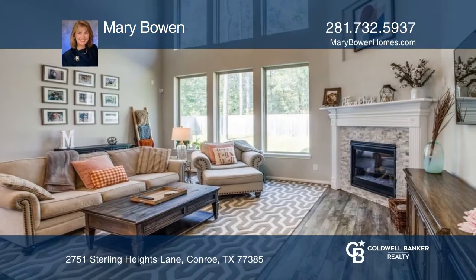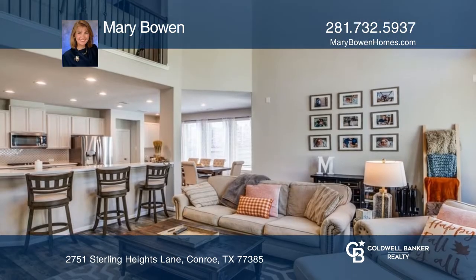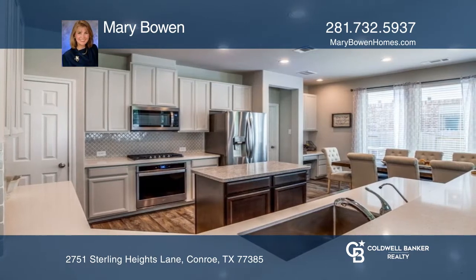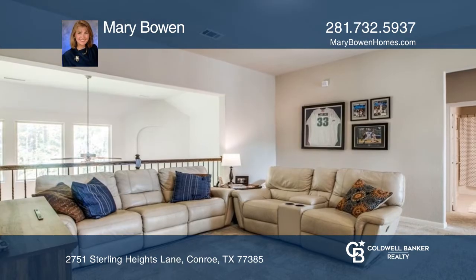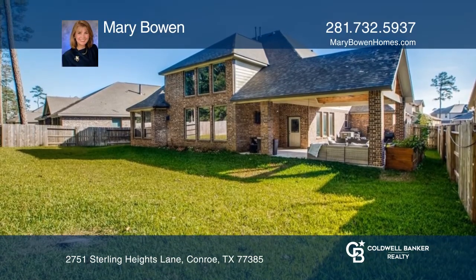This beautiful home is located on a large lot backing to a wooded acreage home site, giving it the feel of a greenbelt location. The main living area has an open concept feel. The home office is currently being used as a downstairs game room. Outdoor living space constructed of the same materials used to build the home.